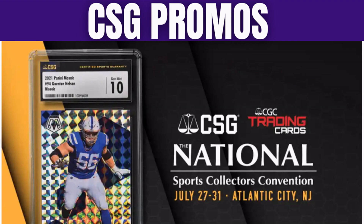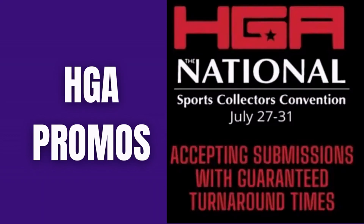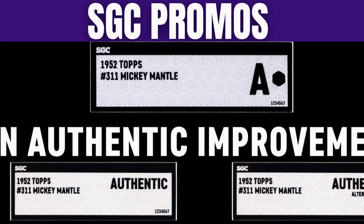If you're a fan of HGA, they are running a promo at the show — 20% off all submissions with guaranteed turnaround times. HGA must mean it, because they said if they don't meet the timeline, you will get your graded card back and a full refund.